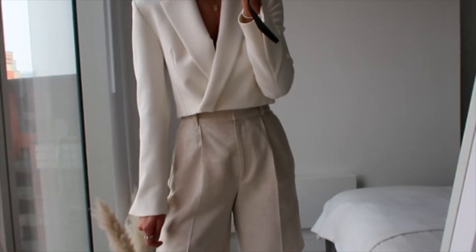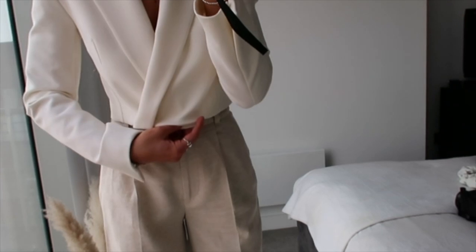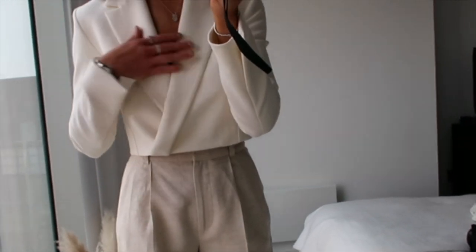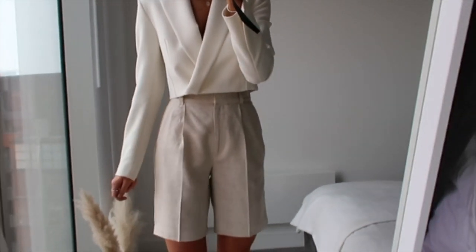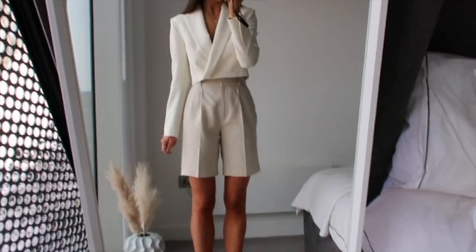I'm just obsessed with the fit and quality of this blazer — really, really good. There are two buttons so it does cross over quite a lot, which is good, and I'll probably just hold it in place with some tape. I've got nothing on underneath it and I absolutely love this outfit. Just want to wear it out for drinks now.